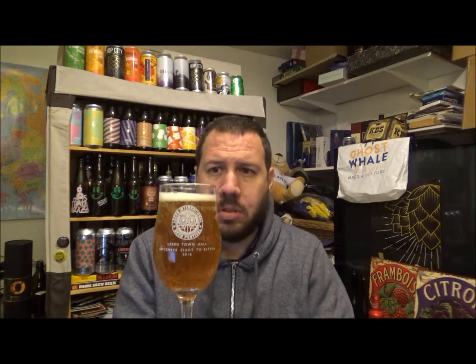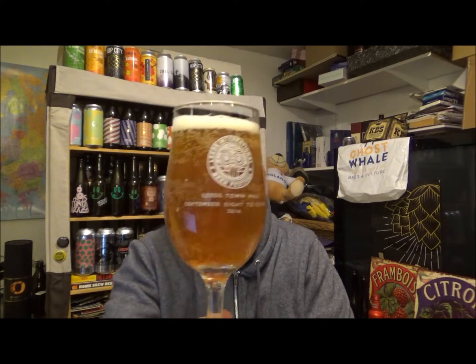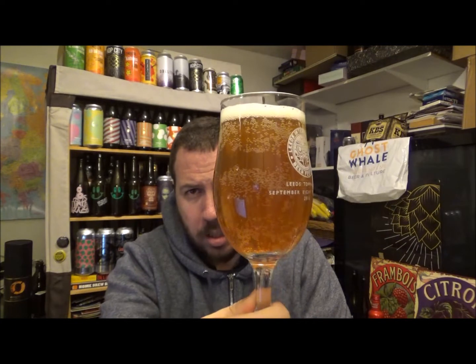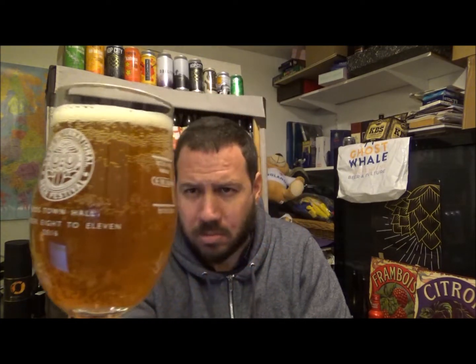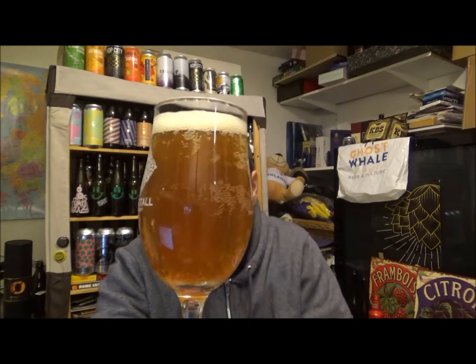Half a finger of just off-white, slightly tinged lemon-coloured head. It's kind of a light amber, I suppose, with a slight haze on it — maybe a chill haze. Lots of carbonation in this one.